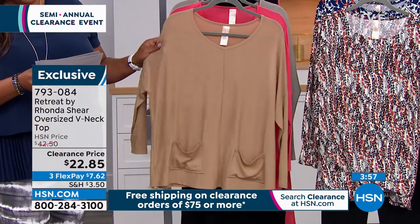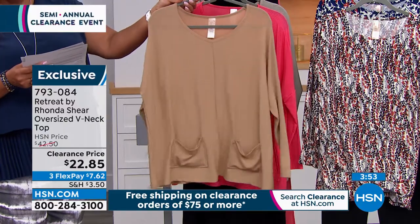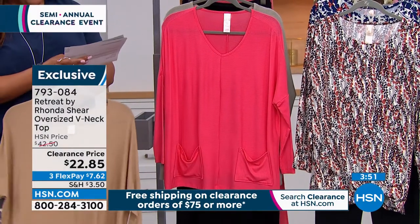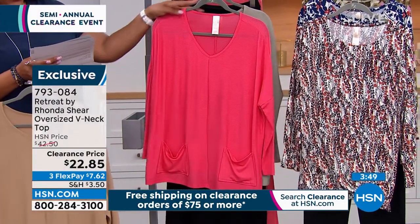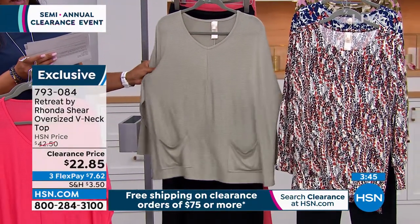This oversized v-neck top in camel has pockets and is $22. We also have it in coral and khaki, and it comes in extra small to 3X.